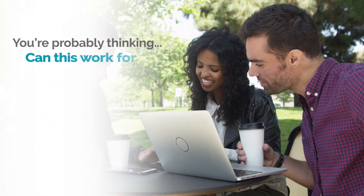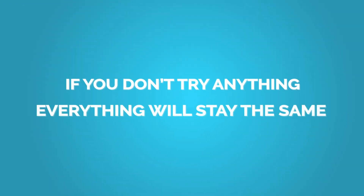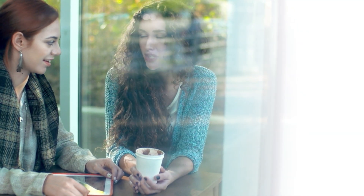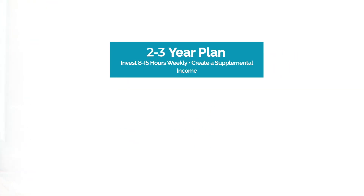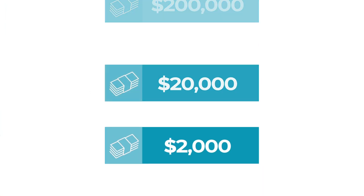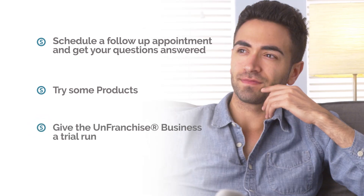You're probably thinking, can this work for me? We're thinking, are you right for the business? One guarantee: if you don't try anything, then everything will stay the same. Do not worry about trying to understand everything — there's too much information to absorb at one time. You chose the two-to-three year plan; that's what's most important. This is not a $200,000, $20,000, or $2,000 decision. It simply comes down to giving it a try. The next step is to schedule a follow-up appointment and get your questions answered. Try some products and give the unfranchise business a trial run.